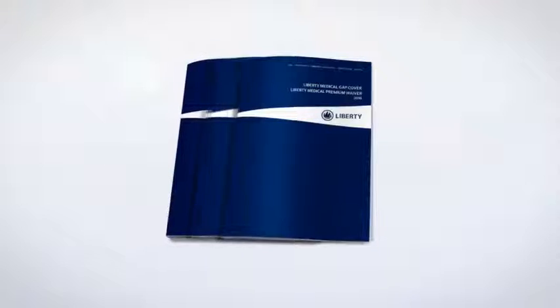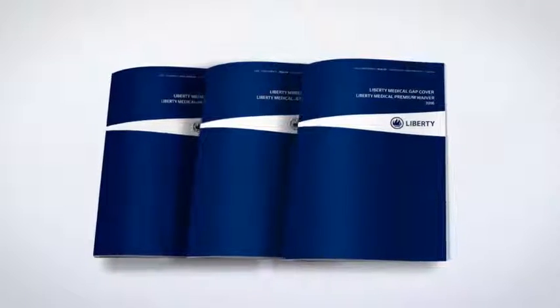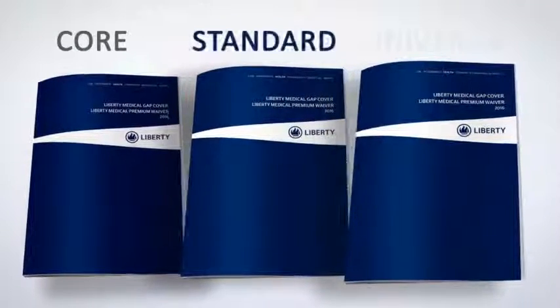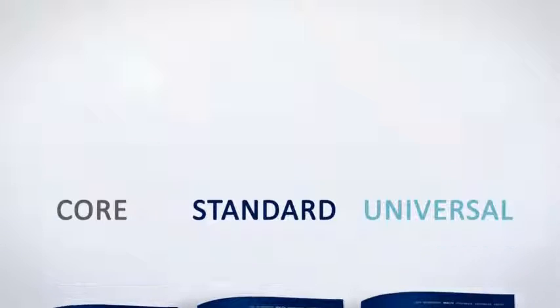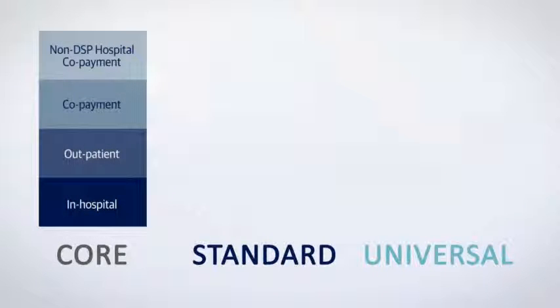As a member of any medical scheme, you can choose between three Gap Cover options. The Core, Standard or Universal Gap Cover policies offer different benefits depending on the needs of your family. With the Core Medical Gap Cover policy, you enjoy the benefits already discussed.